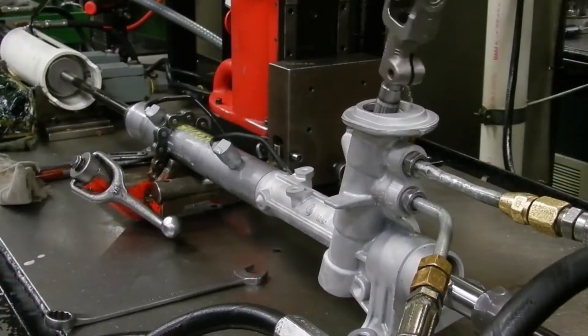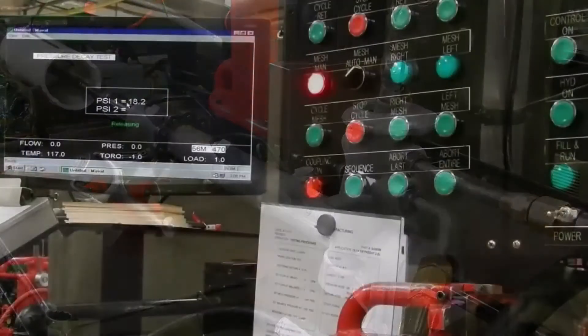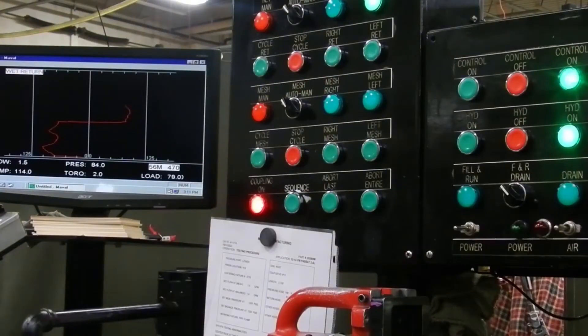Once mounted, the unit is cycled through a series of tests. A pressure decay test is performed to confirm that there is no external leakage from the unit. A mesh test is performed to ensure that there is a smooth feel and teeth engagement between the pinion and rack gears.